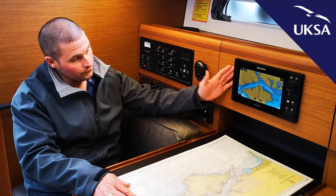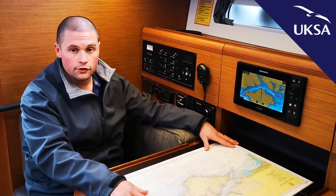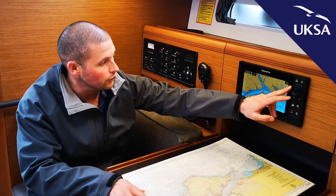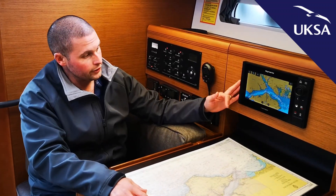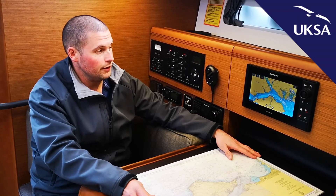We have our chart plotter screen here, which is a new Raymarine hybrid touch. Not only is it a touchscreen version, you can also just move your cursor along the dial.